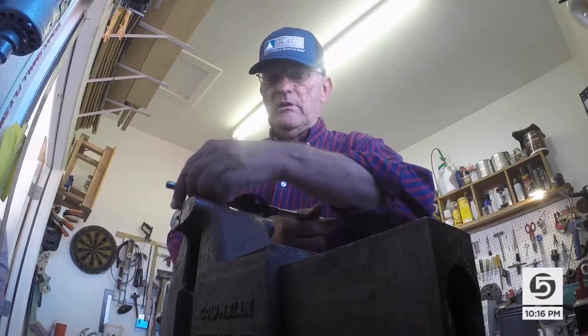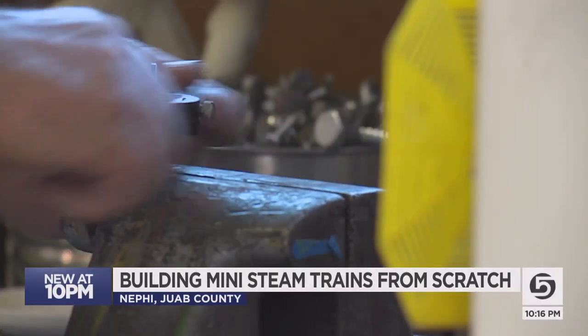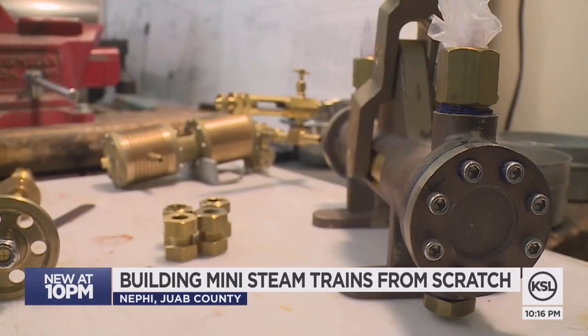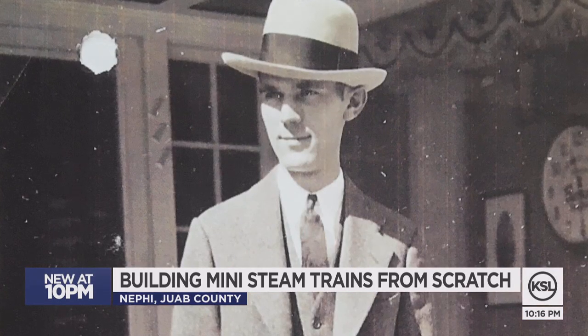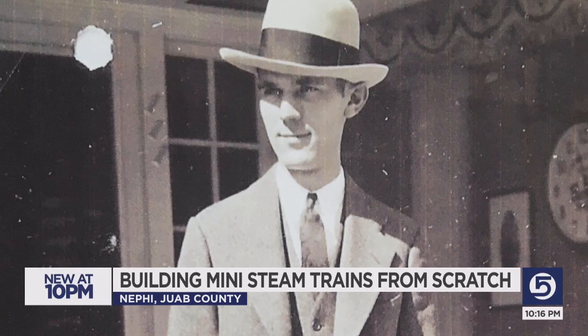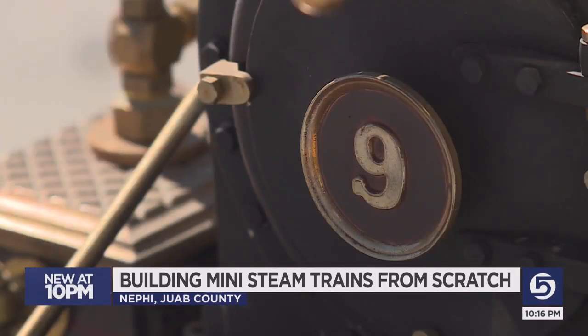From the back of his garage, Harry Heil is tinkering, crafting. He's building the pieces for a passion that he first picked up from his father, Art Heil, who was a Union Pacific surveyor back in the 1920s. It's a lifelong obsession.